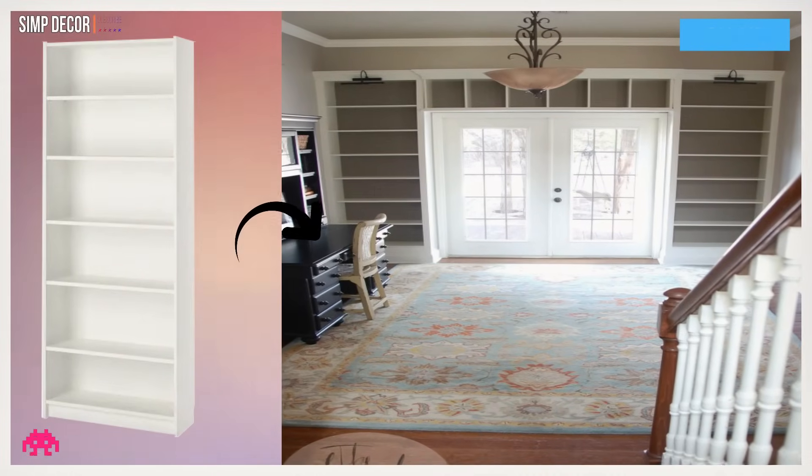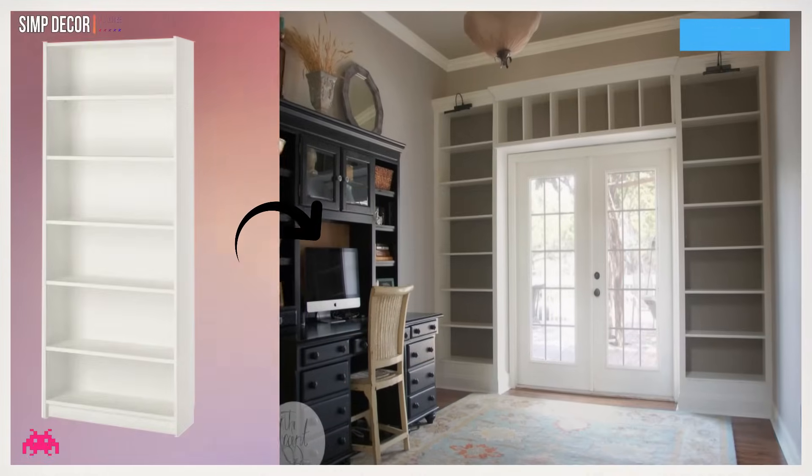Hack 11: Billy Entryway Hack. If you want to have storage at the entryway, then it's really worth trying. By using three Billy bookcases, your entryway looks perfect and has a great storage area.